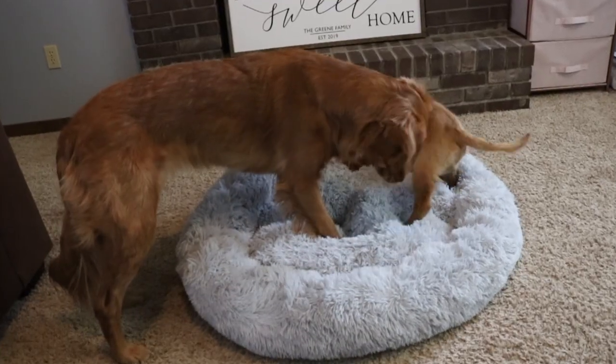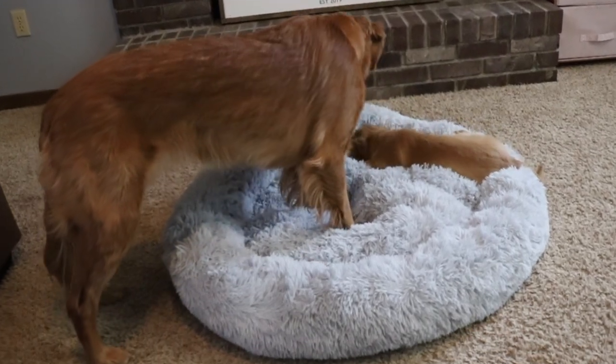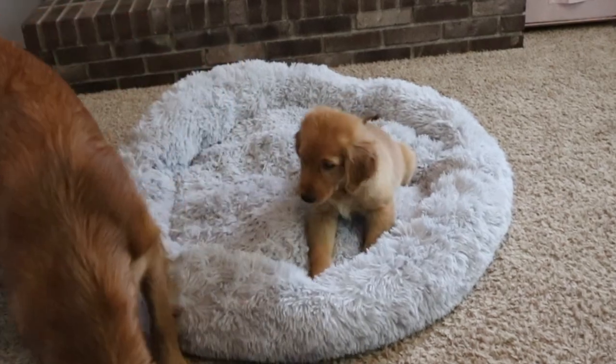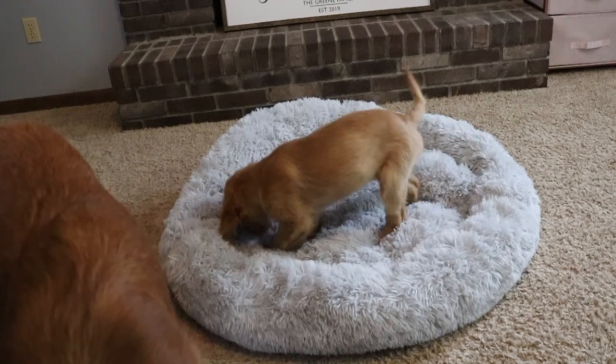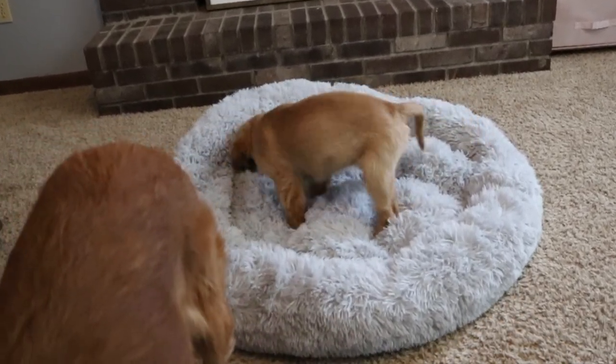This fluffy comfortable calming bed is actually made from human-grade memory foam, which explains a lot as to why it's so soft. I'm sure that's going to be really helpful to help get the dogs a nice full night's sleep. They both do pretty good sleeping wise but they do get pretty anxious if we're gone for too long, so hopefully this helps.